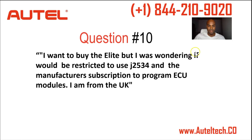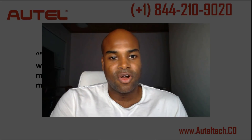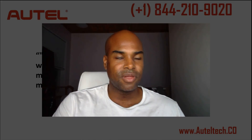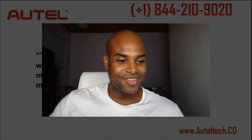With that, I'm going to wrap it up — this was just a quick one. If you'd like to purchase, you can call me at 844-210-9020, or leave me a comment if you liked this video. Let me know what other content you'd like to see. You have a good one, and stay tuned for the next episode.